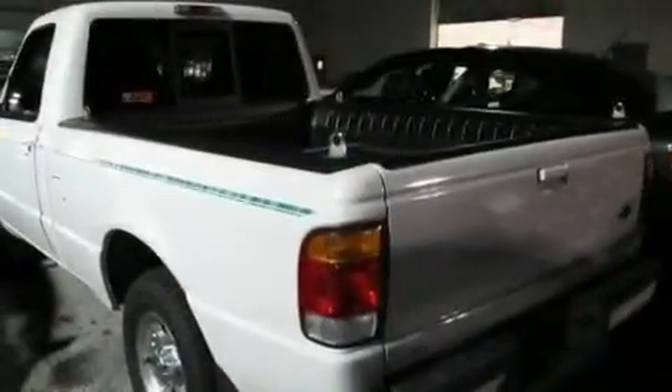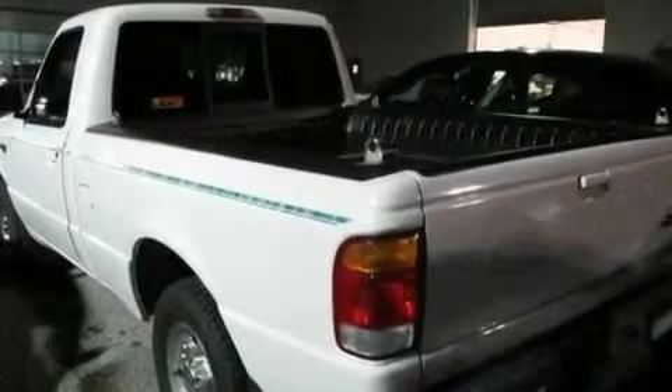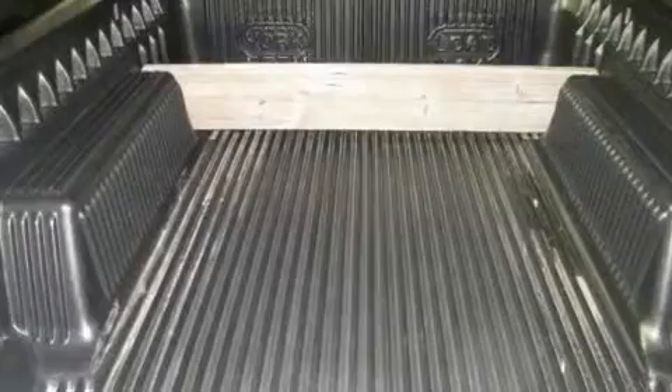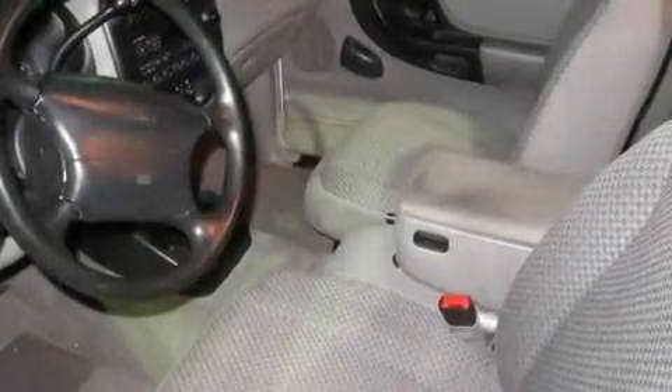This is a 1998 Ford Ranger. It has what you need for work as well as what you want for play. Its top features include a full-size spare tire, an anti-lock braking system, a passenger-side airbag, and a rear spoiler.